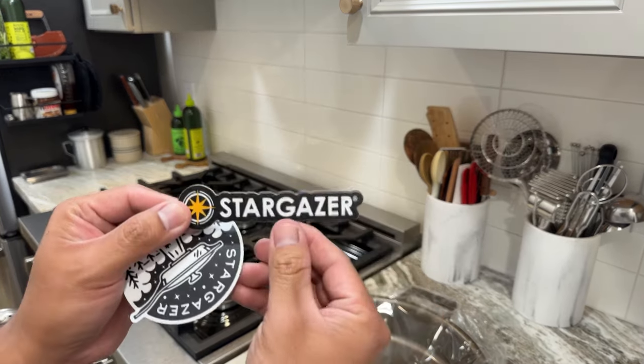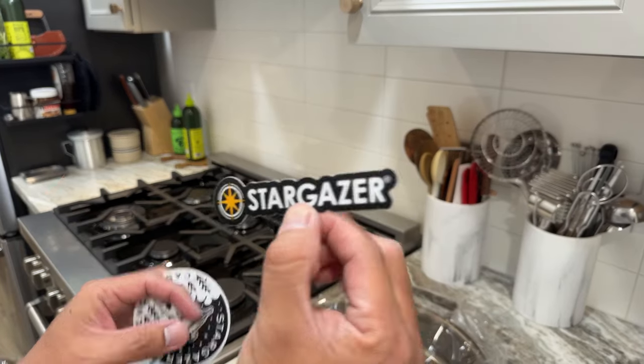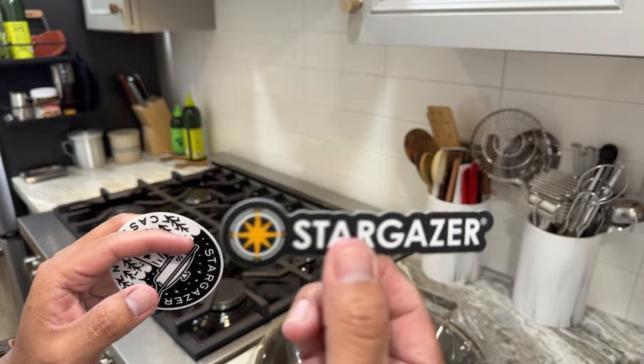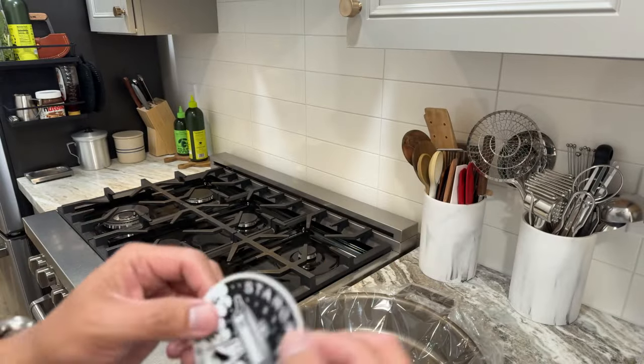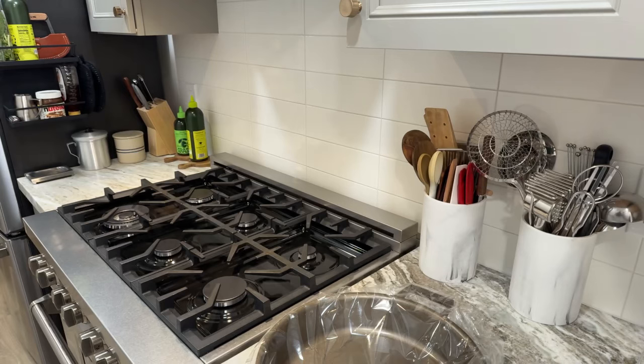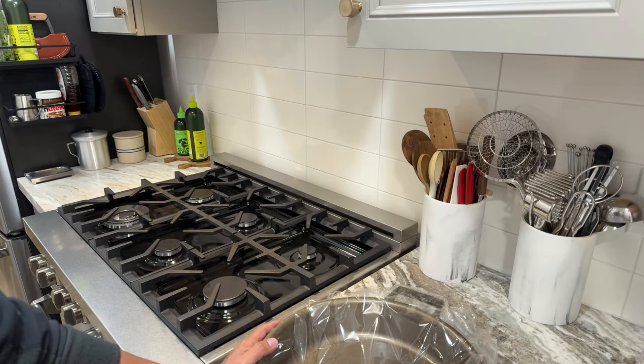For cleaning: allow your skillet to cool first — never run hot water on a blazing hot pan, it will crack. Place it in the sink under hot running water, add a small amount of gentle dish soap if you like, scrub away food debris with a soft sponge or dish brush, and rinse thoroughly. Avoid abrasive cleaners and scouring pads. Dry your skillet immediately and completely, then place it back on low heat for a few minutes to be sure it's dry.